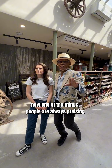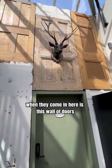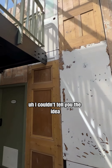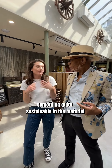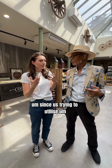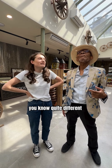Now one of the things people are always praising when they come in here is this wall of doors. Where did that idea come from? We just really wanted to use something quite sustainable in the materials, so all these 30 doors are reclaimed from people in the local area. It's just trying to utilise existing materials and make something quite different.